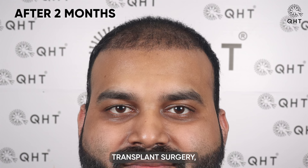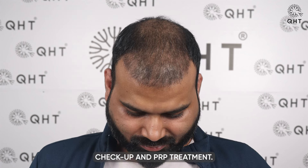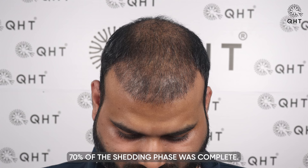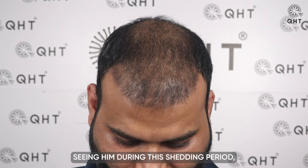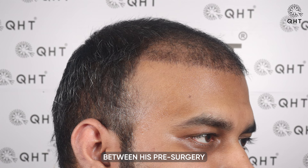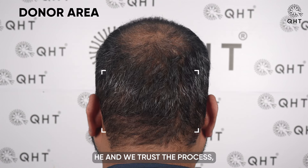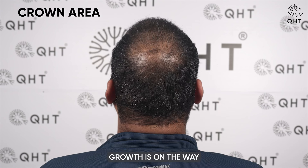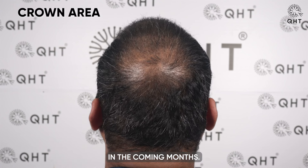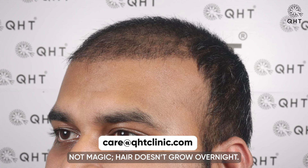After two months of his hair transplant surgery, our patient visited us for his routine checkup and PRP treatment. At this point, 70% of the shedding phase was complete. Seeing him during this shedding period, there isn't much visible difference between his pre-surgery and post-surgery situation. However, both he and we trust the process, knowing that good hair growth is on the way in the coming months. It's important to remember that hair transplant surgery is a medical science, not magic — hair doesn't grow overnight.